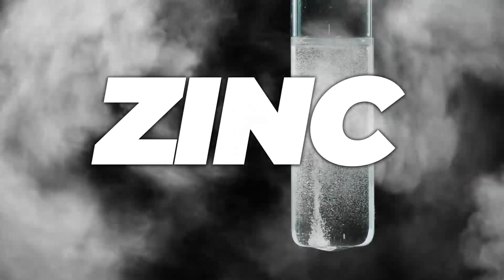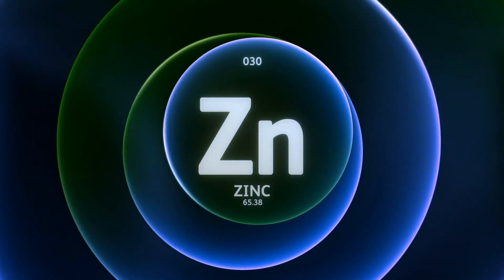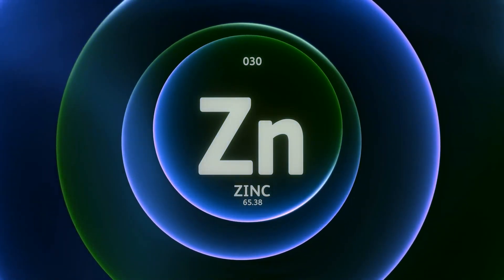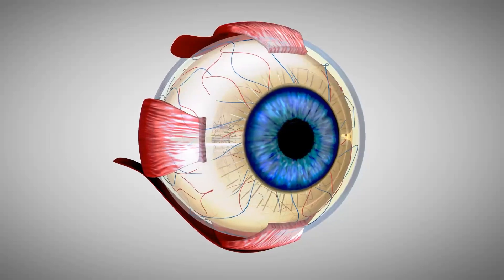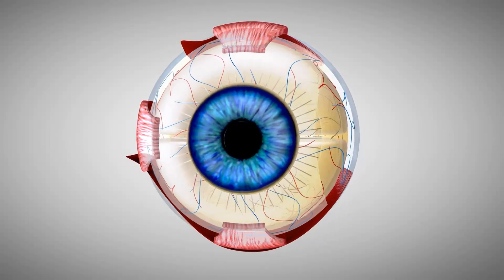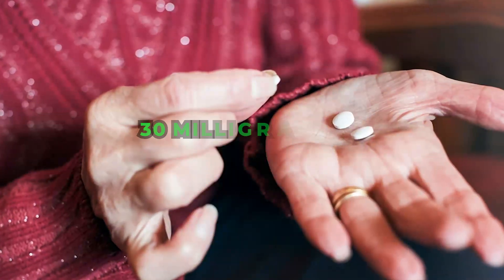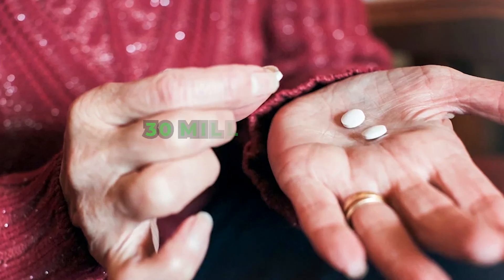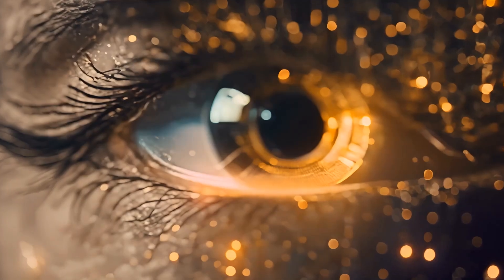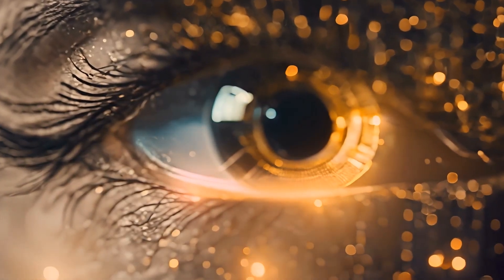Did you know that your eyes have high levels of zinc? This antioxidant mineral is essential for building visual pigments in your retina, allowing you to see clear images and color. Zinc also plays a crucial role in activating vitamin A, ensuring proper vision, especially in low-light conditions. You can take a supplement of 30 milligrams of zinc chelate per day, supporting the health of your eyes and reducing the risk of vision-related issues associated with zinc deficiency.